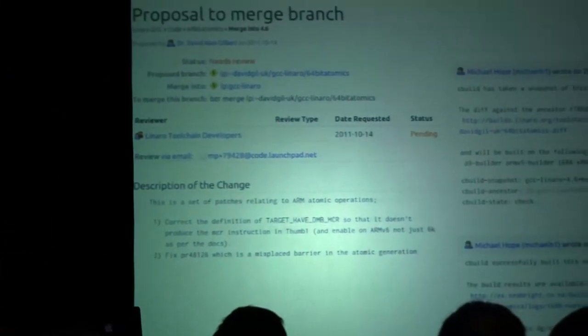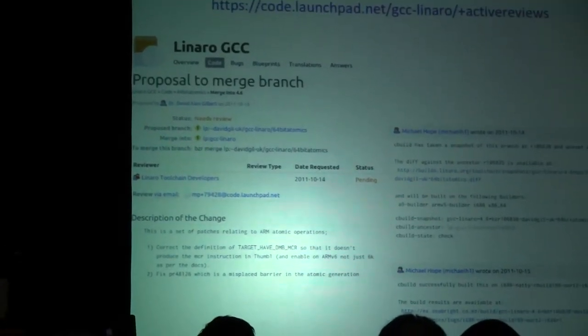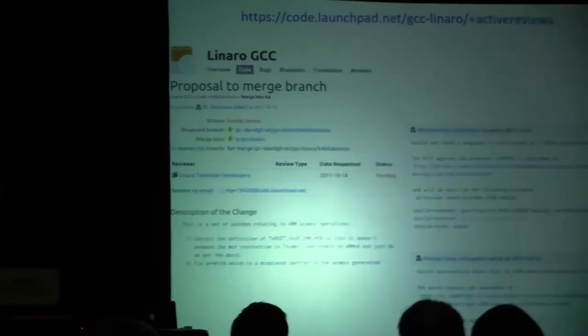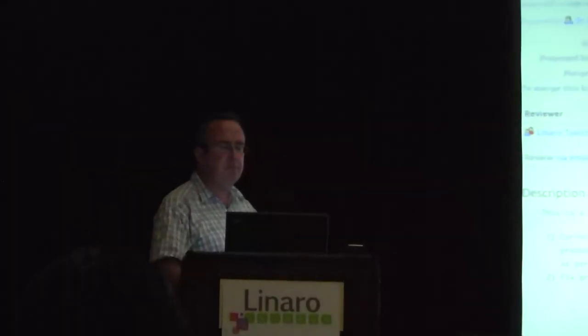We're using merge requests, a feature of Launchpad. You can branch trunk, do your changes, push it up, and propose it to merge. Some interesting things here: you can see the list of comments Dave has made about the patch itself, and then the auto builder kicks in. The auto builder takes a snapshot, builds it, and as the different builders finish off, you get a message saying it built correctly with a diff of the test suite results — or that the build failed. It also does a basic build-is-okay check while the test suite is still running.